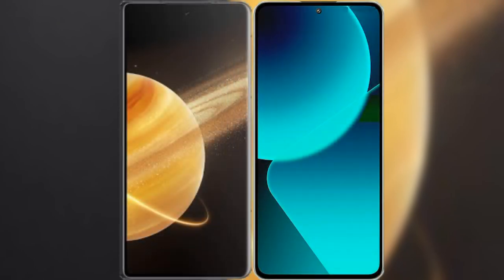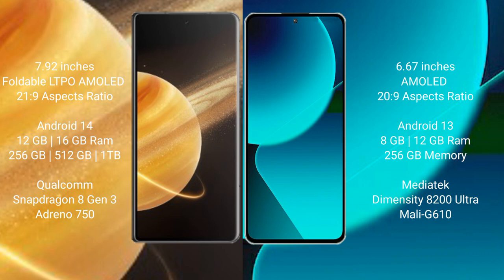We will compare the new Honor Magic V3 with Xiaomi 13T. Honor Magic V3 comes with a 7.92 inches foldable LTPO AMOLED display. Xiaomi 13T comes with a 6.67 inches AMOLED display.